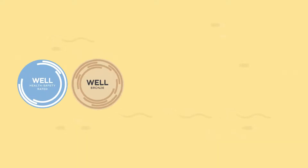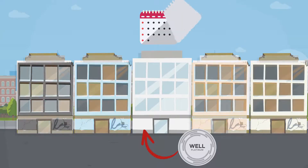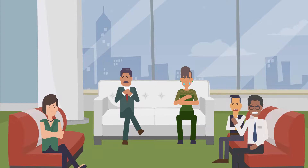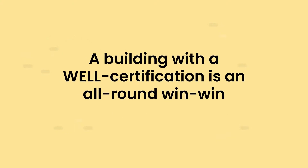The higher the well rating, the better the environment for its users. Thriving occupiers means a longer life for the well building, which in turn means less carbon in the atmosphere and happier and healthier occupants. So a building with a well certification is an all-round win-win.